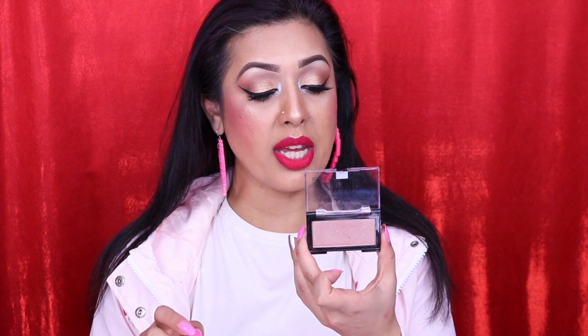The last highlighter is from NYX Cosmetics, the Born to Glow range, in the shade Break the Rhythm. It's a really nice champagne-y shade that will suit all skin tones. It's a good affordable highlighter with excellent quality, and I'm very happy with it.